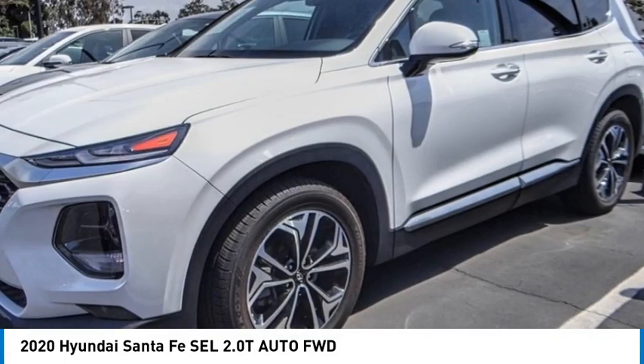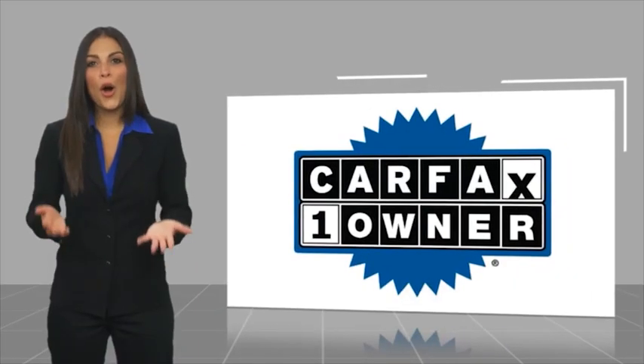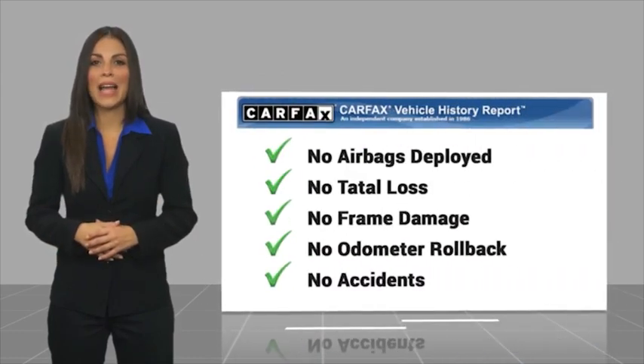If you like it online, you'll love it in your driveway — take it for a spin today. This is a one-owner vehicle with a Carfax vehicle history report. Be sure to find a complimentary copy of this report online or contact the dealership.